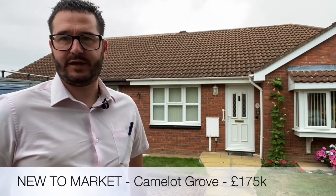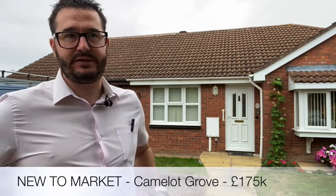Hi, so today you join me outside Camelot Grove in Kenilworth. I'm outside this fantastic one double bedroom bungalow. It's coming to the market for £175,000 and it's for the over 55s, so it's set in a bit of a retirement village. Follow me inside and I'll show you around.